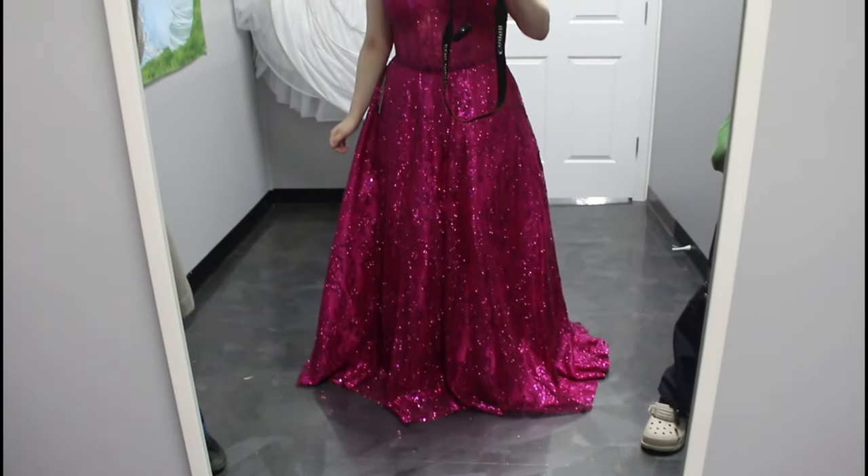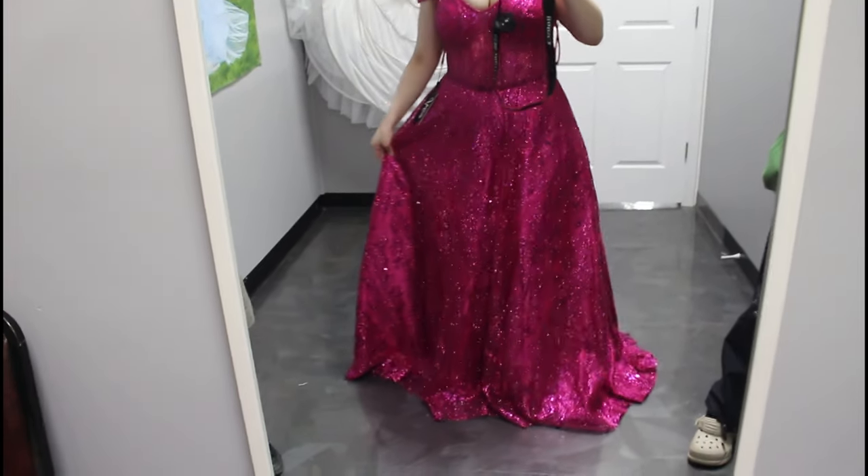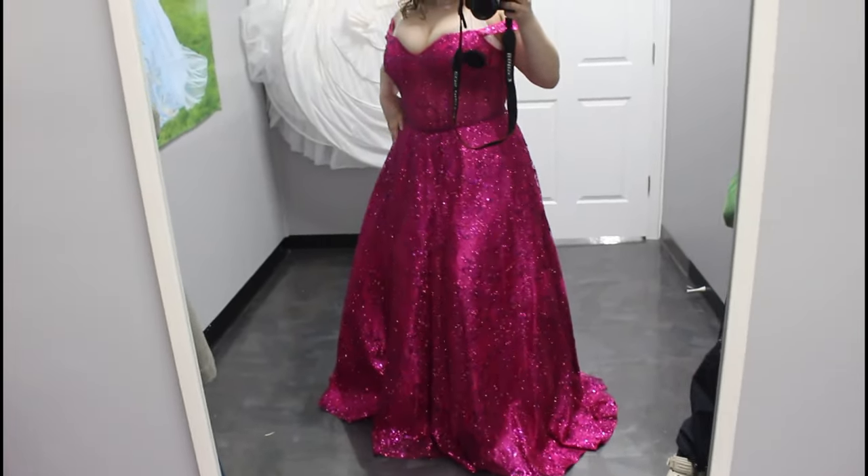This is a beautiful dress! It's just very scratchy and I don't really like how that felt.